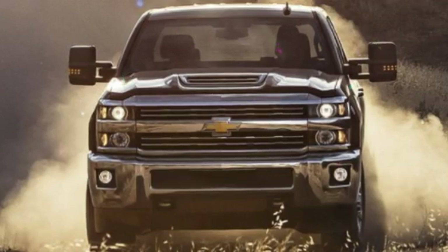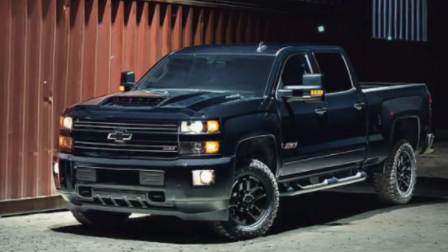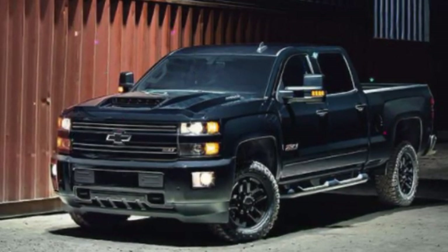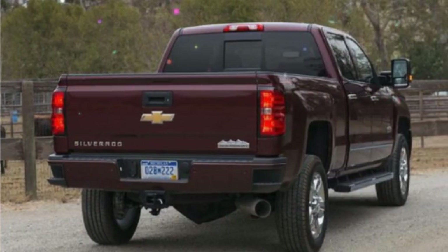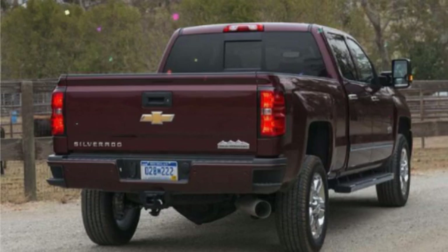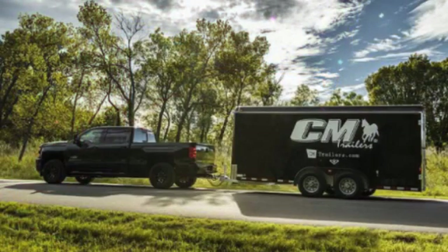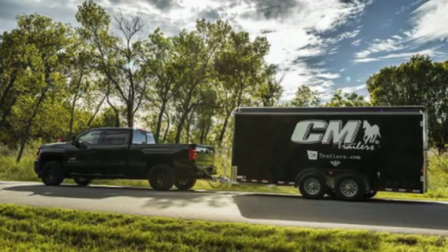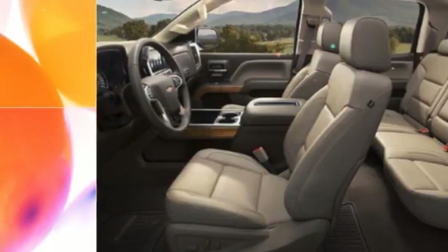Topping the range is the High Country, at $56,805, which is similar to GMC's Denali trim and only comes on crew cab models. The High Country adds primarily appearance upgrades, including 20-inch alloy wheels, body color bumpers, chrome side steps, full leather front bucket seats, a spray bed liner, carpeted floor mats, special trim, and a unique interior design with a center console. It also adds a navigation system, a Bose sound system, front and rear park assist, and a wireless charging system.